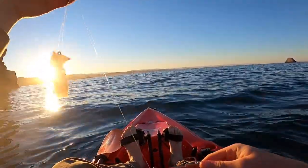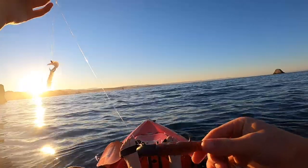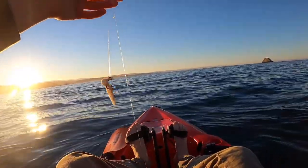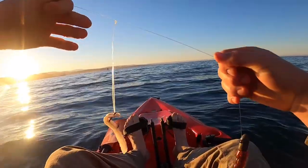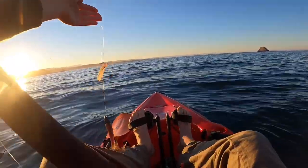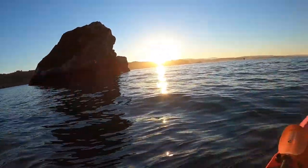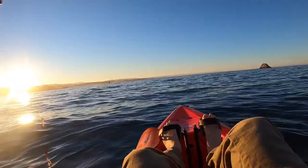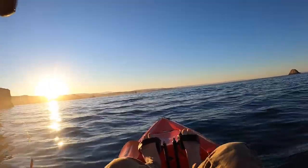I've got a little dropper loop action right here. Instead of a weight, I've got a big jig head and a nice swimbait on the bottom. And then on top of that, I've got just a hook with a flank of squid. I got out to this rock right here, I'm going to fish on this side of it, see if it drops off, see how deep it is, and then go from there.